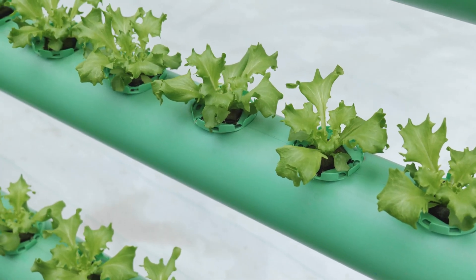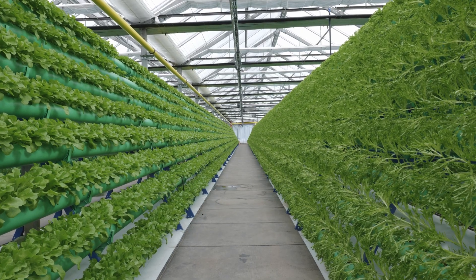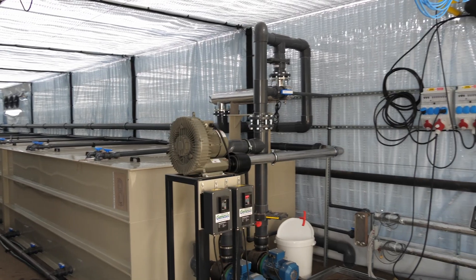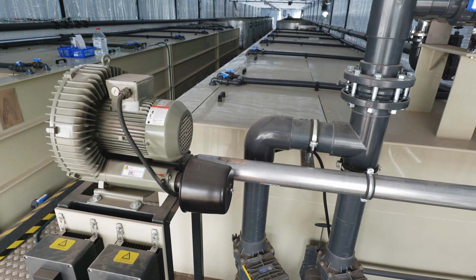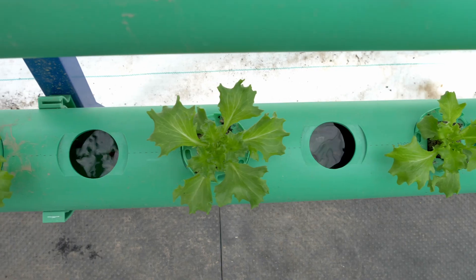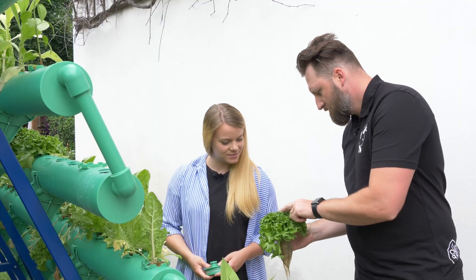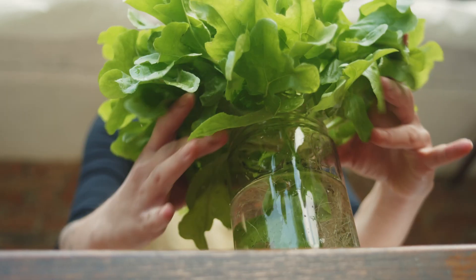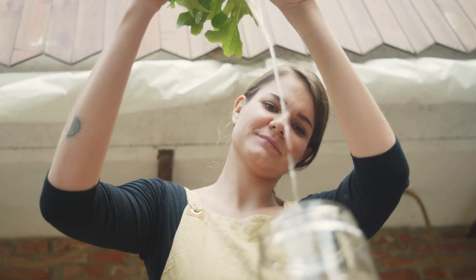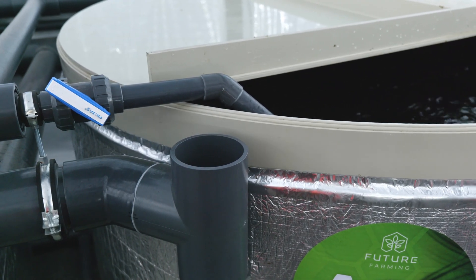What is aquaponics? Aquaponics is a little more complicated than hydroponics. It combines breeding freshwater fish with growing plants in water. It's a completely closed cycle, where the feces of the raised fish are transformed with the help of bacteria and filtration systems into a nutritious solution. This serves as a natural fertilizer for the grown plants. Plants in the aquaponics system create a dense system of root capillaries that effectively clean the nutritious solution and return it in the form of water back into the tank with the fish.